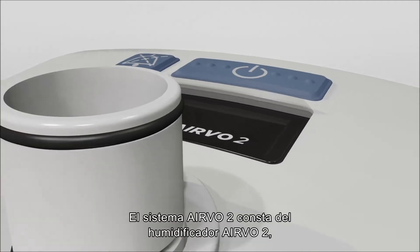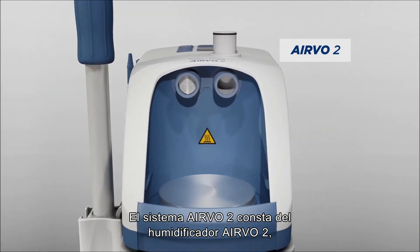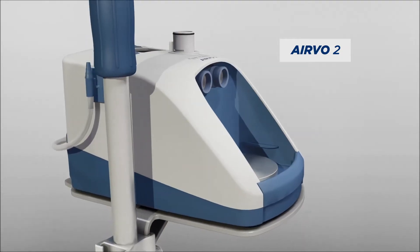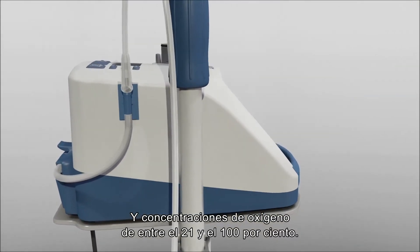The Evo2 system consists of the Evo2 humidifier, which can deliver humidified respiratory gases at flows from 2 to 60 litres per minute, and oxygen concentrations from 21 to 100 per cent.